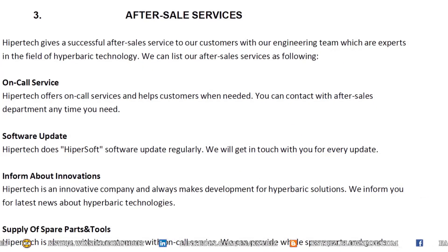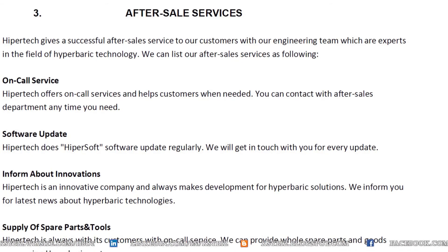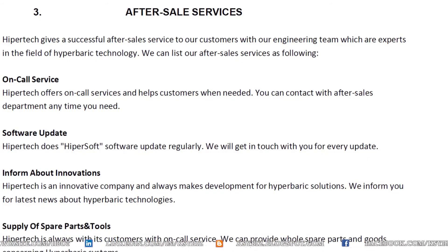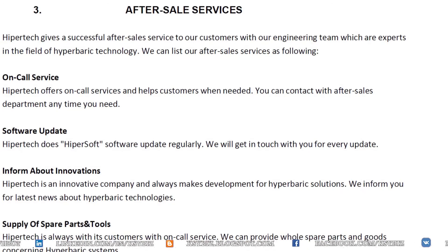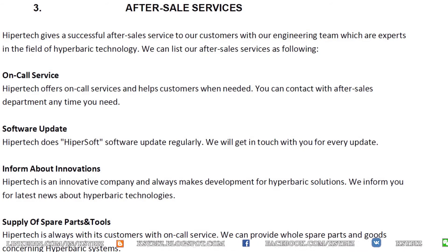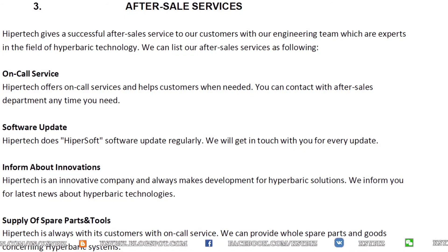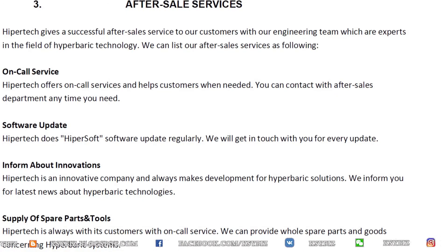These are the after-sales conditions and terms which the company provides. They continuously improve the chambers every year — I witnessed this with chambers they made for a couple of hospitals in places where I worked.